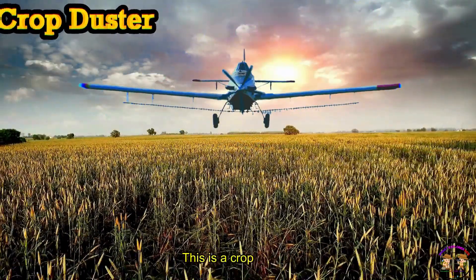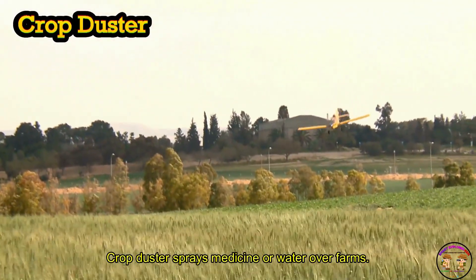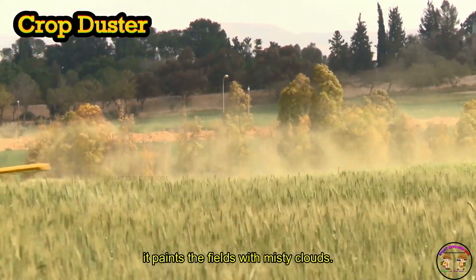This is a Crop Duster. Crop Duster sprays medicine or water over farms. It paints the fields with misty clouds.